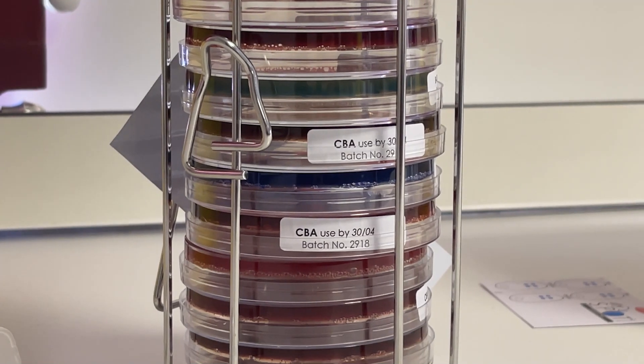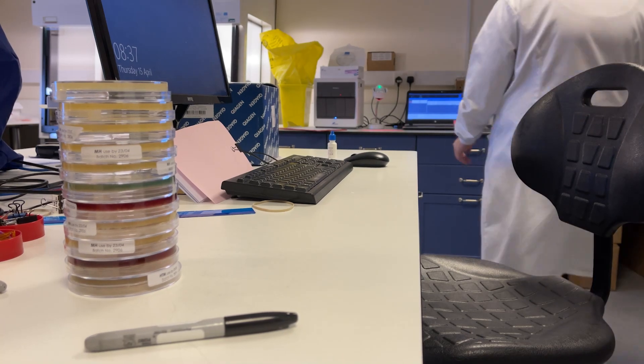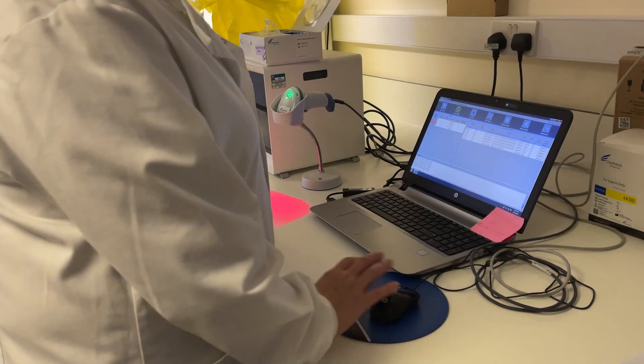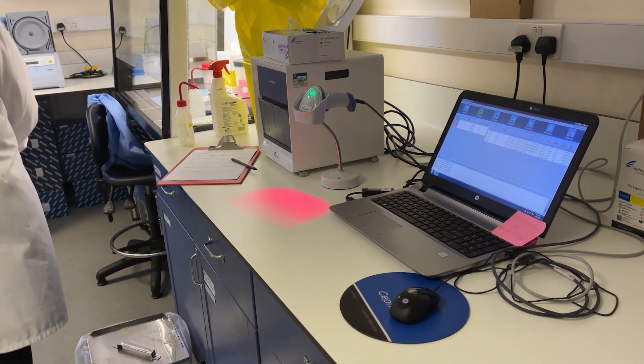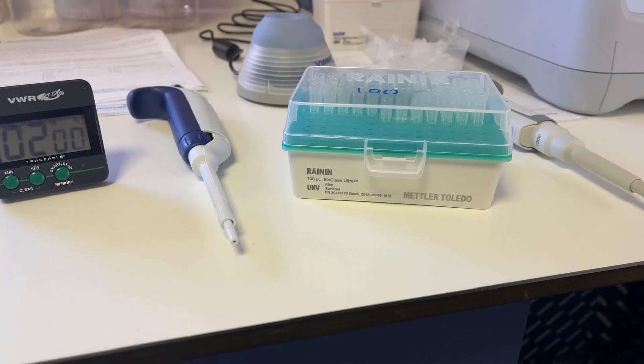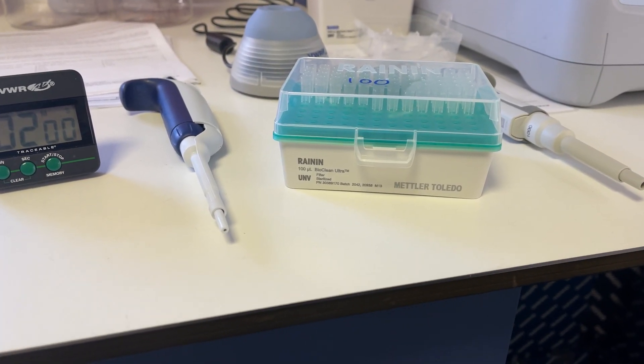Lateral flow testing is also a really well-established test principle which has been used for detection of a variety of organisms, but it takes much longer to develop. It takes much more research time to make sure you're looking for targets which are going to be universal and that you have a test which is going to work really well. That's why lateral flow testing has only come along relatively recently in the COVID pandemic.